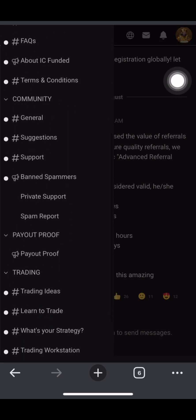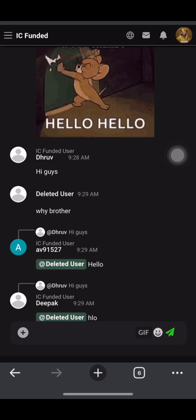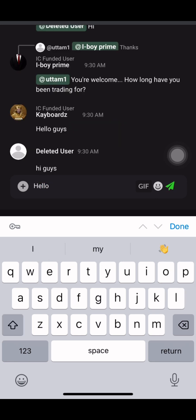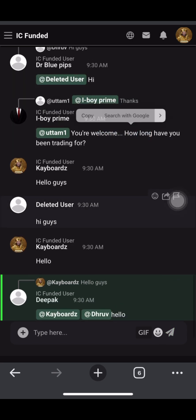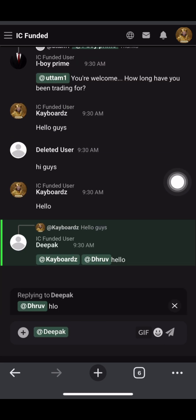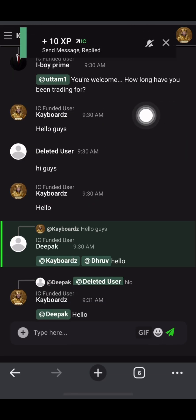For chatting, click on this and scroll all the way down, then click on General - that's where the messaging happens. You can just type 'hello guys.' As you can see, I sent a message and received 10 XP. To reply someone's message, click on it, then click the reply button, and type your reply. As you can see - send message replied - 10 XP again. That is how you just keep doing it.